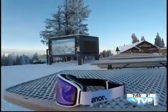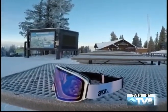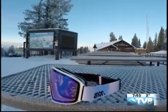I want to focus on the Anon M4. This particular goggle is substantially better than a lot of the rest — the way that it fits your face, the way you can change the lenses out.